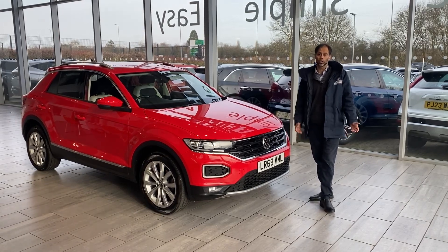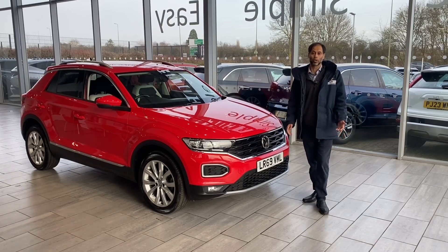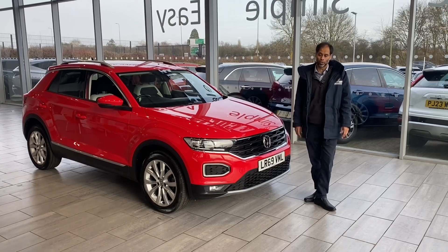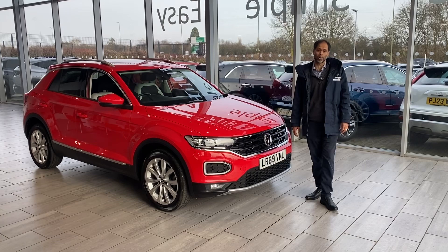We are here to help you. We could also deliver the car to you — as long as you're within a 50-mile radius of Tame Cars, it's completely free. If you're further away, just talk to us — I'm sure we can work something out for you. The price you see is the price you pay; there are no hidden costs and no hidden charges at all.